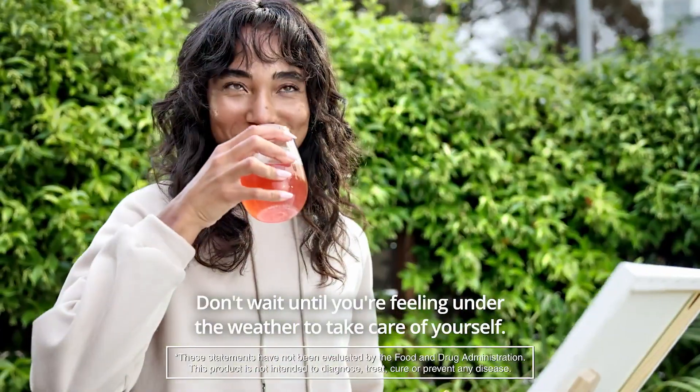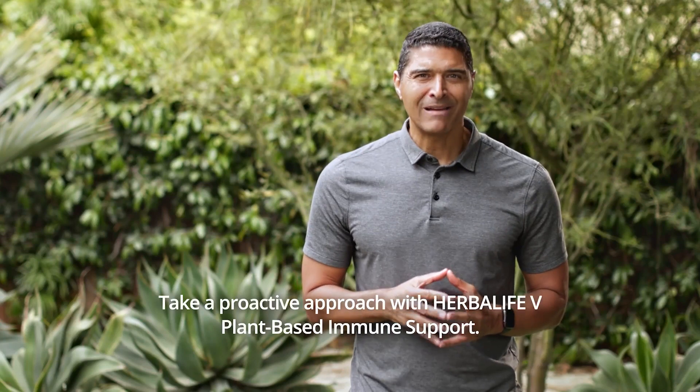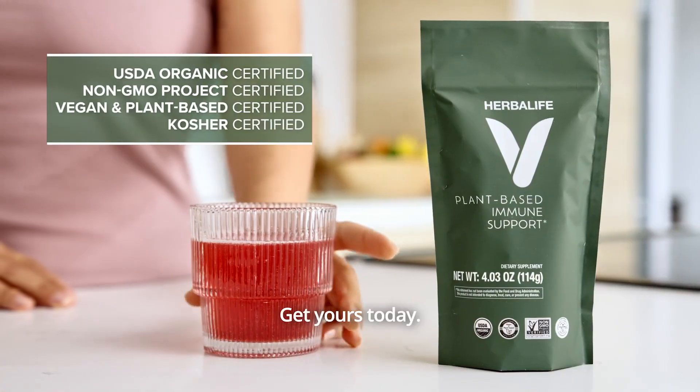Don't wait until you're feeling under the weather to take care of yourself. Take a proactive approach with Herbalife V plant-based immune support. Get yours today.